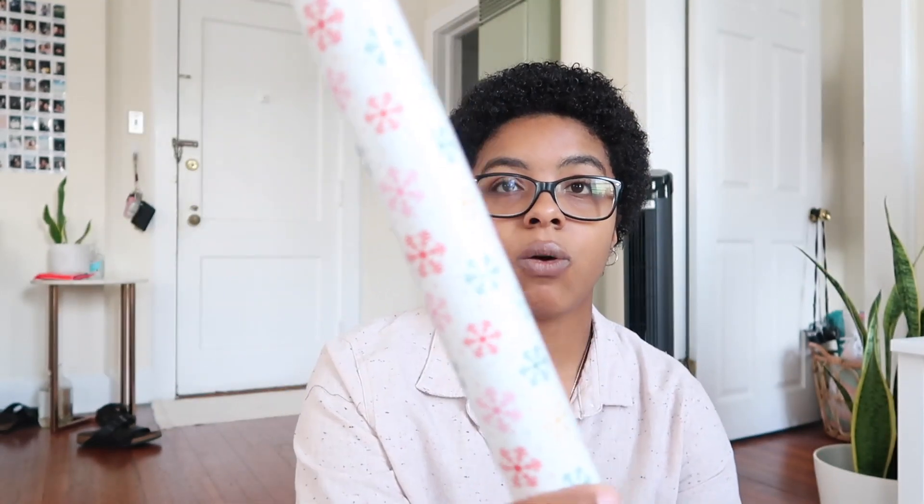Lastly, I went to Target and I got the majority of my Christmas decor there. I did get my Christmas tree at Target — it's in the box so I can't really show you yet, but you'll see it when I decorate. For starters, I got this wrapping paper at Target. I only have three rolls of wrapping paper this year because I'm trying to learn self-control — all the wrapping paper is just so cute. I got this one which is white with colored snowflakes on it.